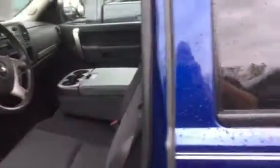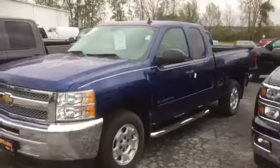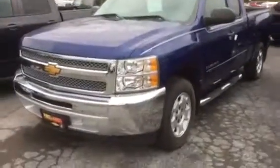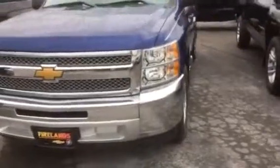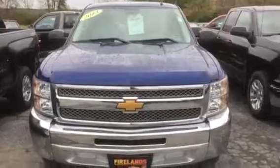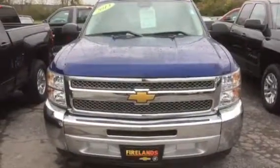Please give me a call with any questions you may have. Again, my name is Mark Vann, and I'm with Fireland Chevrolet Buick in Norwalk, Ohio. Located on Route 250, just south of the Kalahari. My number is 419-668-4811, extension 6311. Look forward to hearing from you. Thank you and have a great day.